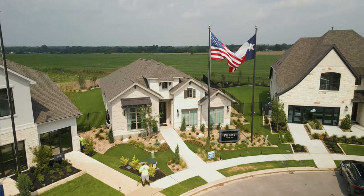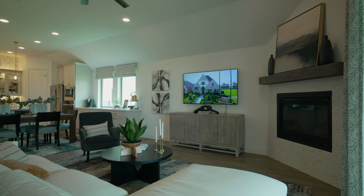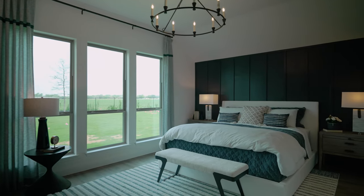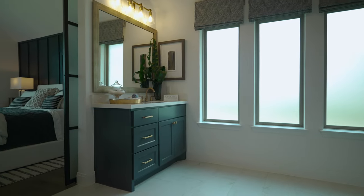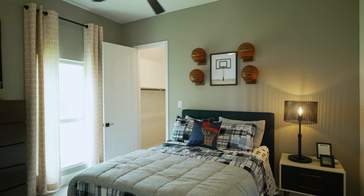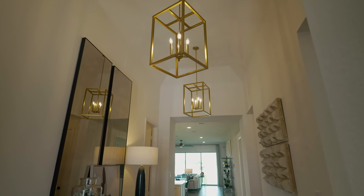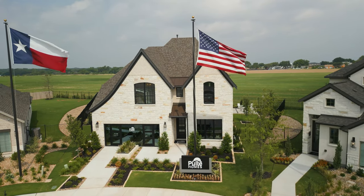Next up is Perry Homes — one of our favorite builders to feature due to the sheer number of choices they offer. In this neighborhood alone they're building over 60 floor plans, ranging from 1,500 square feet all the way up to 3,300 square feet or more. They're starting in the mid $300s here, which is not typical for Perry as they're usually a higher-end price builder. They have two collections — 40-foot and 50-foot product — differing in home site width, and both include a full design center experience.